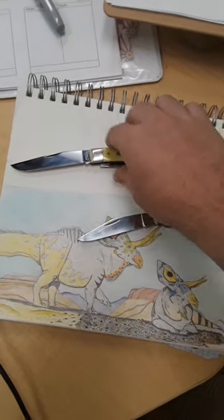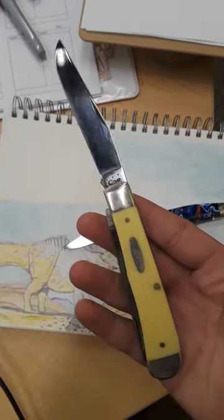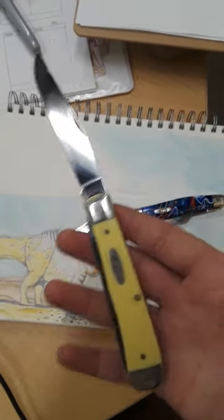And this kind of inspired me to bring out this knife here. This is the only other Case knife I own. I know, I only have two. What the heck is wrong with me?